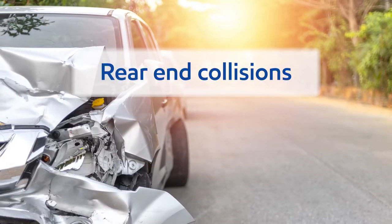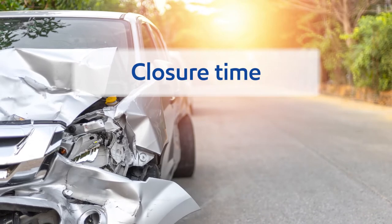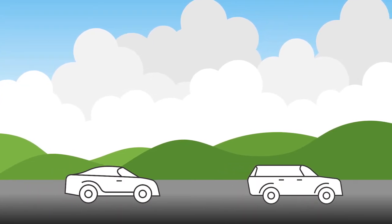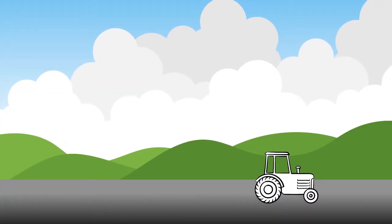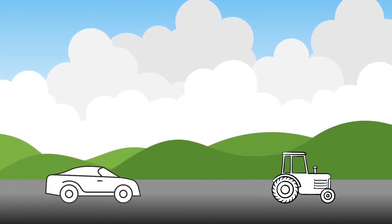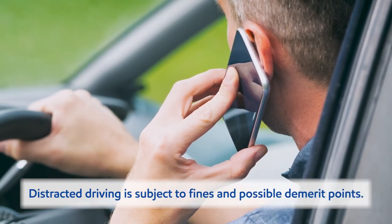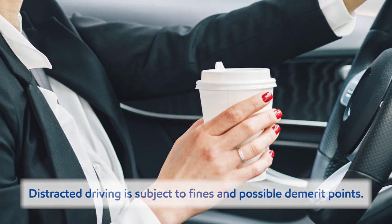Rear-end collisions are one of the most common accidents involving farm equipment on the road, and a key cause of these collisions is closure time. When two cars are both travelling in the same direction at similar speeds, the chance of them colliding is relatively low. But when a car that's going 70 kilometres an hour comes upon a tractor doing only 25 kilometres an hour, there is precious little time for the car's driver to see the tractor up ahead and react accordingly. And if the car driver is distracted by talking on the phone or sipping their coffee, there's a very good chance they will crash into the rear end of the tractor.